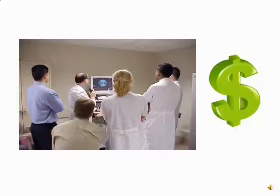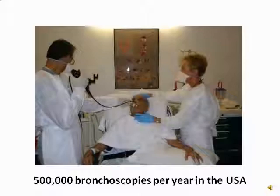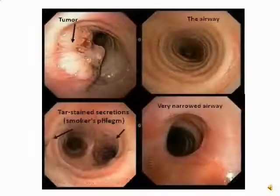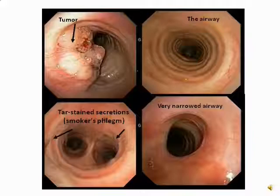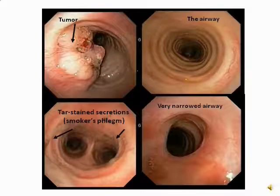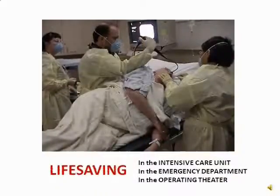The most frequently performed procedure by lung doctors is bronchoscopy. More than 500,000 are done each year in the United States. Bronchoscopy is used to diagnose and treat patients with lung cancer, infections such as tuberculosis or HIV-AIDS, and diseases like airway narrowing, pulmonary fibrosis, lung nodules, rare lung disorders, COPD, and asthma.